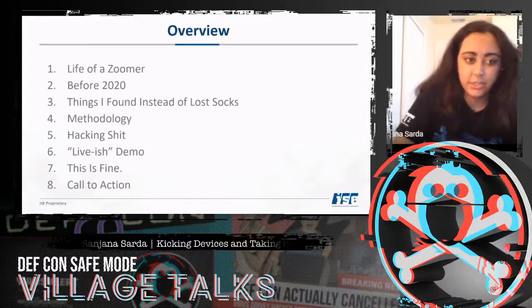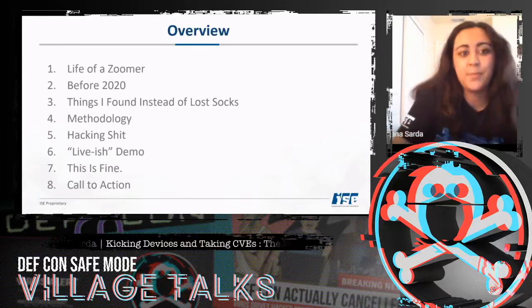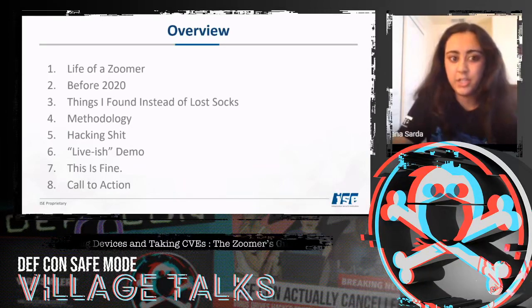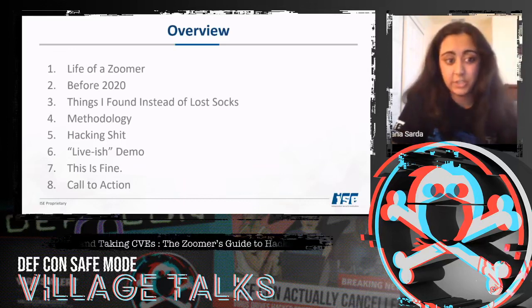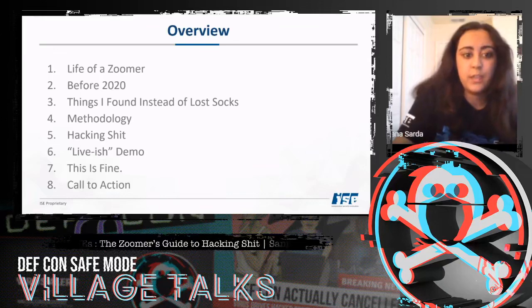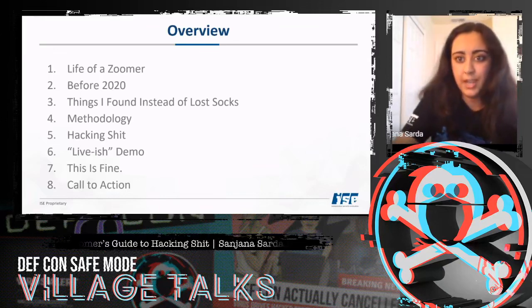In this talk, I'm going to first introduce you to the life of a Zoomer, what happened before 2020, things I found instead of lost socks, the methodology I used to find things, the actual hacking shit — which is why you guys are here — hopefully a live-ish demo, and then responsible disclosure and a call to action.